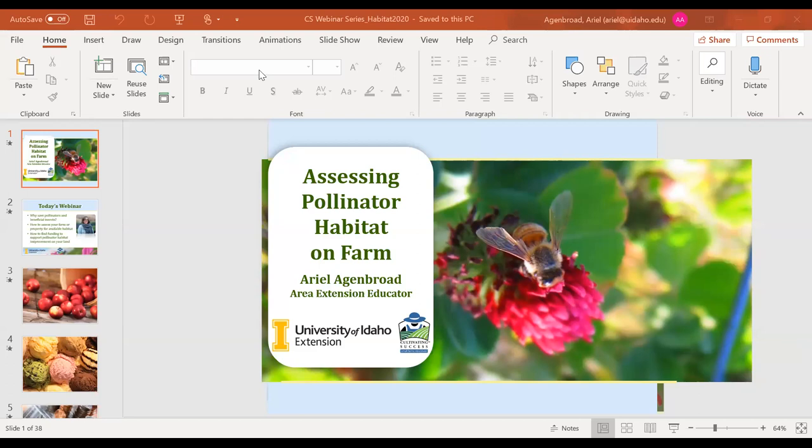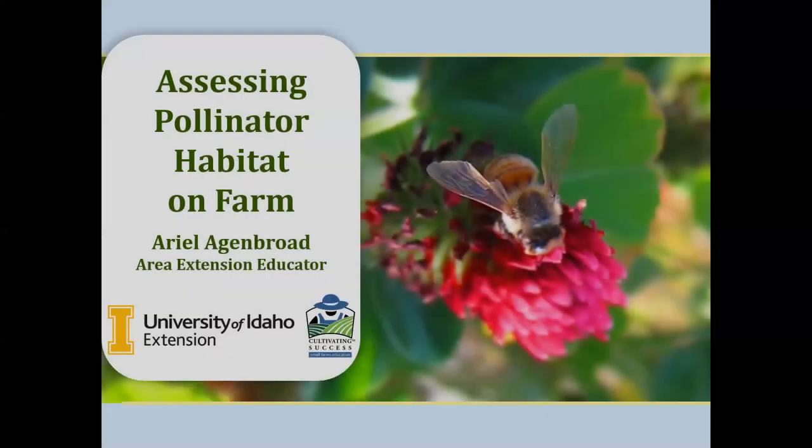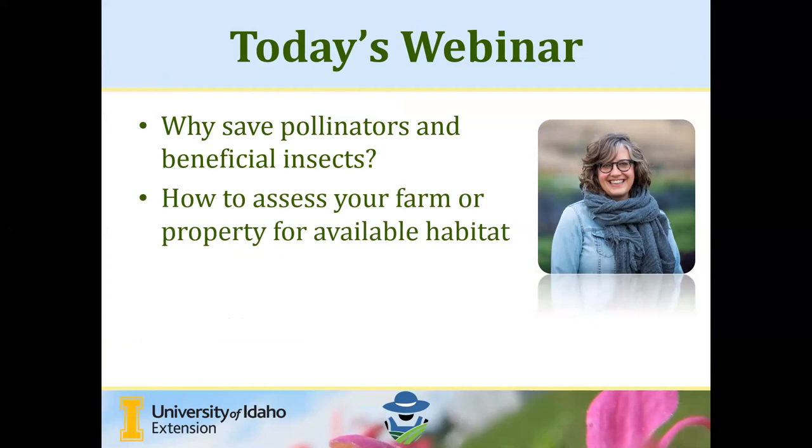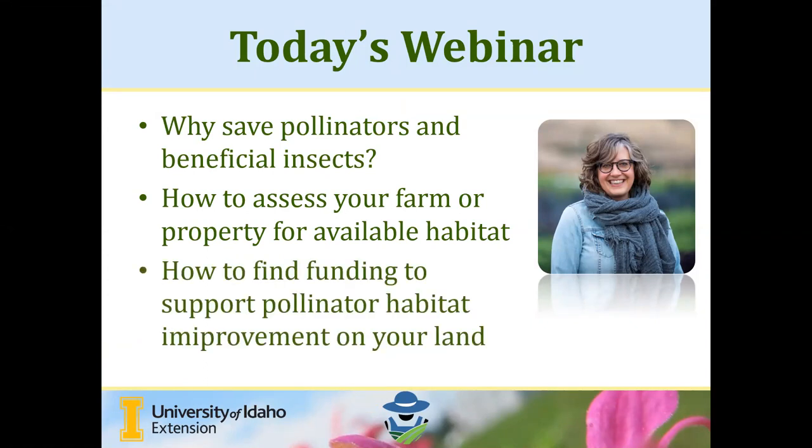Welcome everybody. Today we're going to talk about why we want to save pollinators and beneficial insects — their value to us, the environment, and our livelihoods as small farmers. We'll discuss how to assess our farm or property for available habitat, the practices that support these creatures on our farms, and lastly how to find funding and other resources that can help support the development or maintenance of pollinator habitat or improvements on your land.